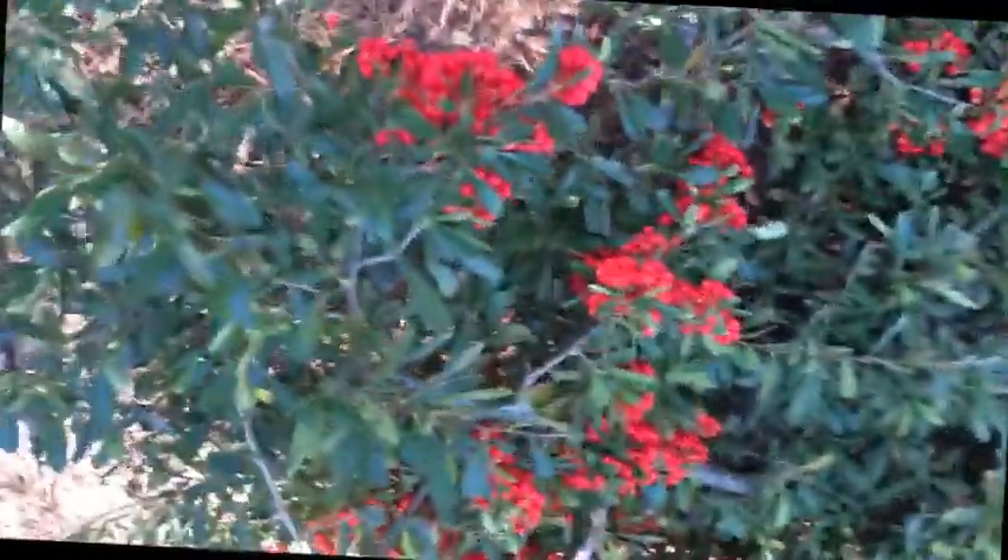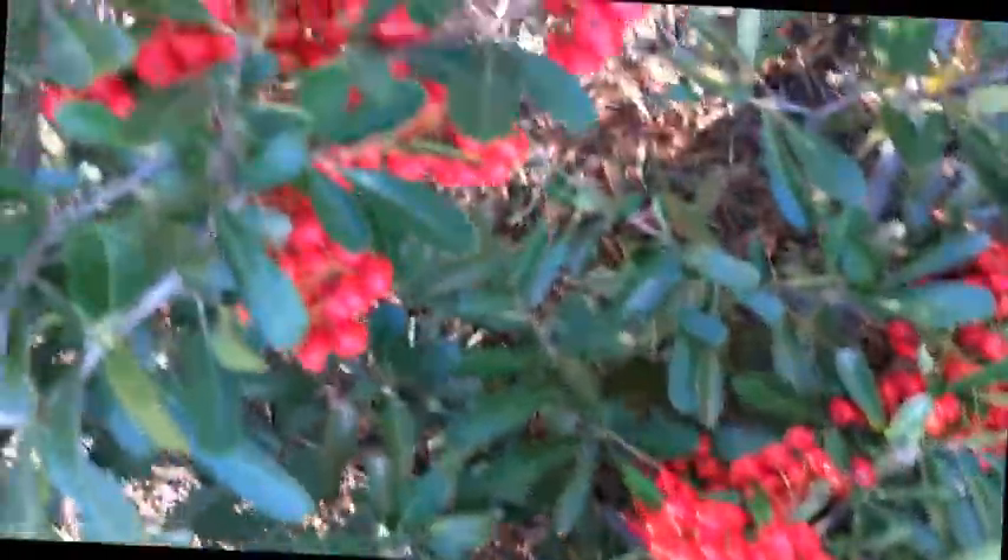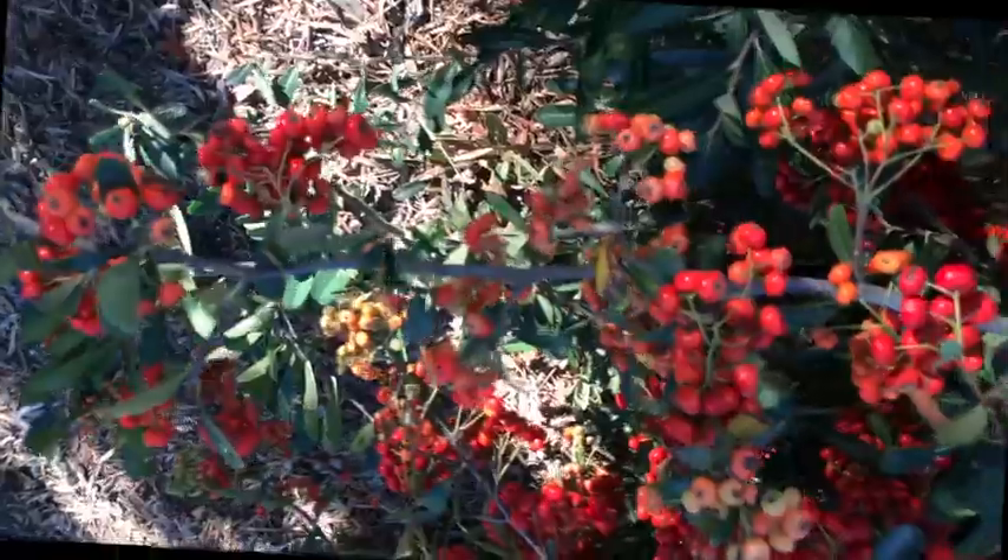Here's some more color — some type of berry. It might be what they call firethorn. I don't see a sign, but I kind of think that's what it is.